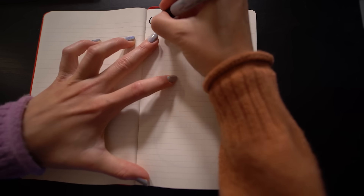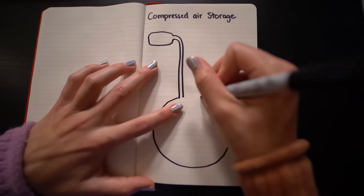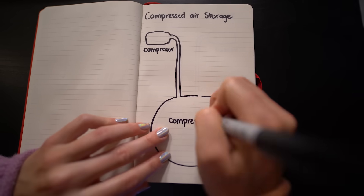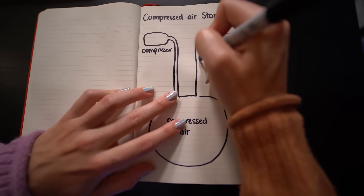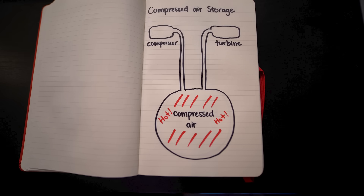Another very promising mechanical-based tech is compressed air energy storage — energy in, you compress air in giant containers, and energy out, you release the pressure to drive a generator. Also, air gets hot when you compress it.